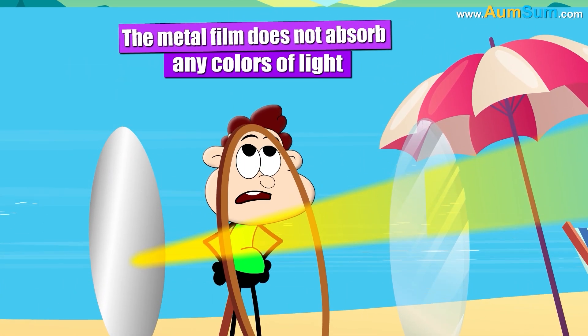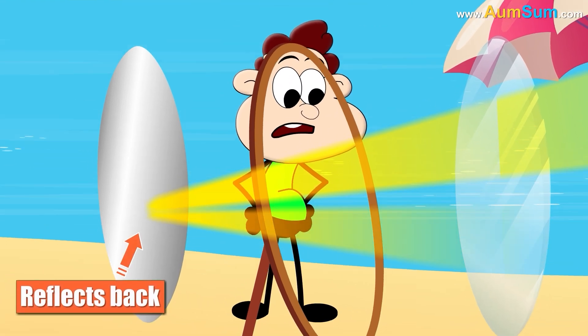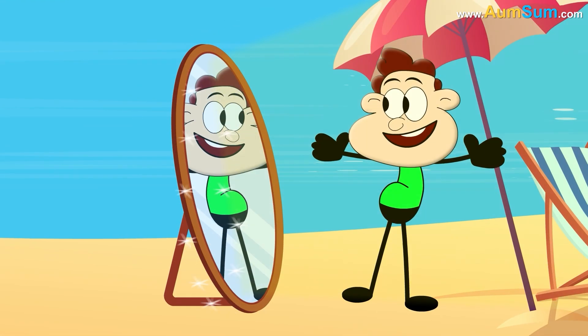The metal film does not absorb any colors of light. Instead, it reflects back all of them. As a result, we can see ourselves in the mirror.